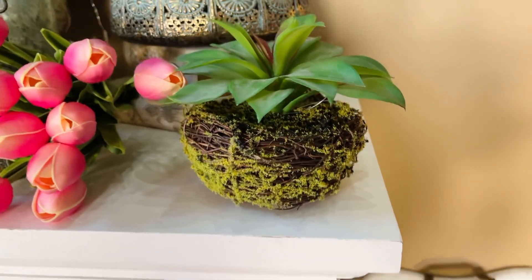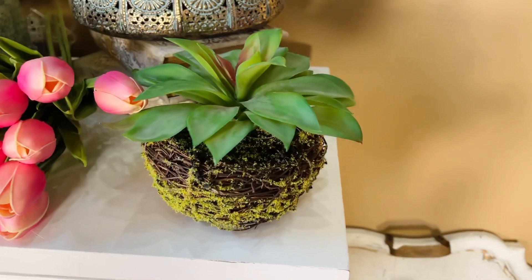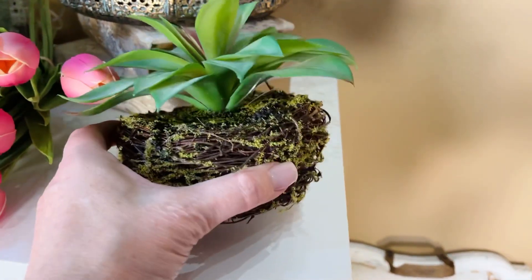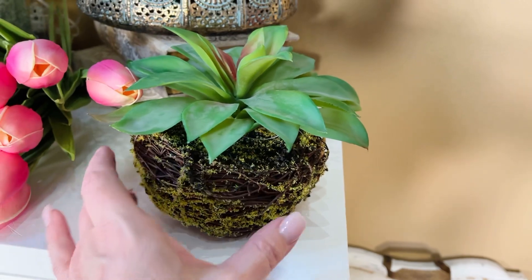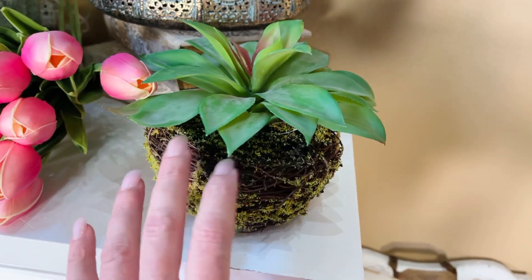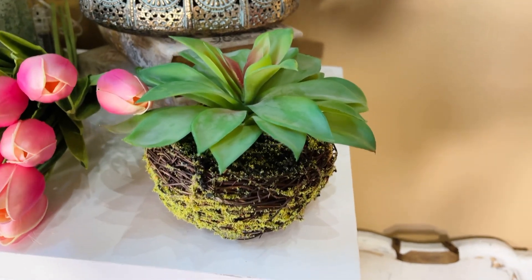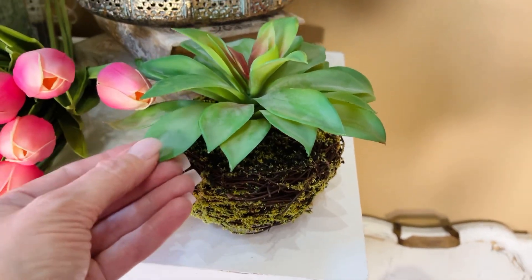Succulents are one of the hottest looks in decorating, and I love this idea. It looks like a beautiful succulent with this gorgeous kind of root structure in the twig basket with the moss. It reminds me of what they do with orchids, but the great thing about this is you're actually going to get four of them.